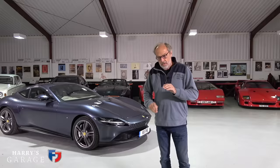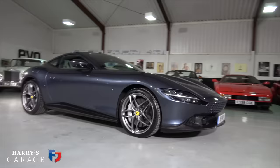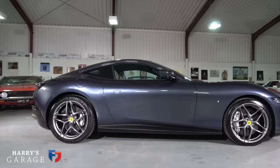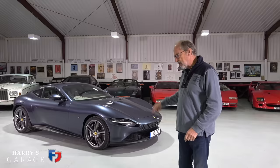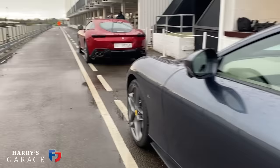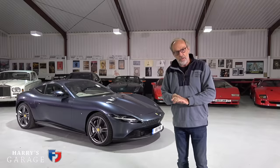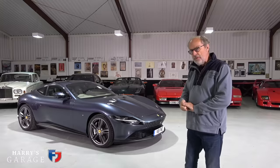Welcome to a new Harry's Garage video. Today's car is the Ferrari Roma. Regular viewers will say, haven't you done this car? This very car was in the garage about eight months ago. Yes, I did, but it was a very peculiar test because I wasn't allowed to drive it at that point — I had to go down to Goodwood and drive it there on circuit and on roads.